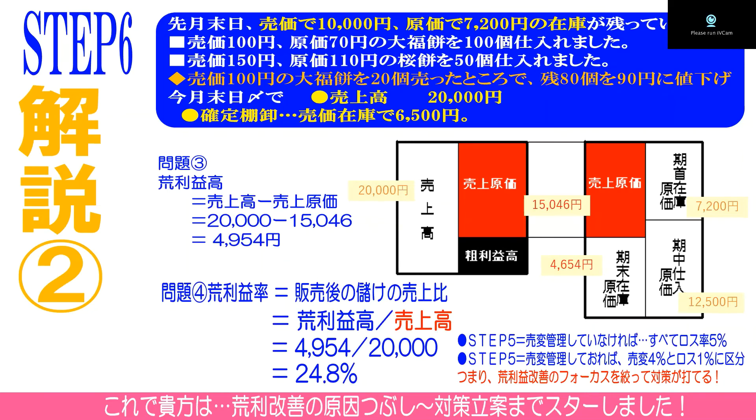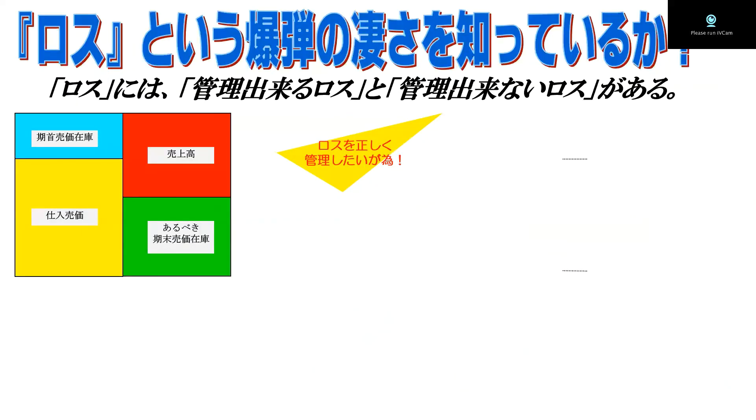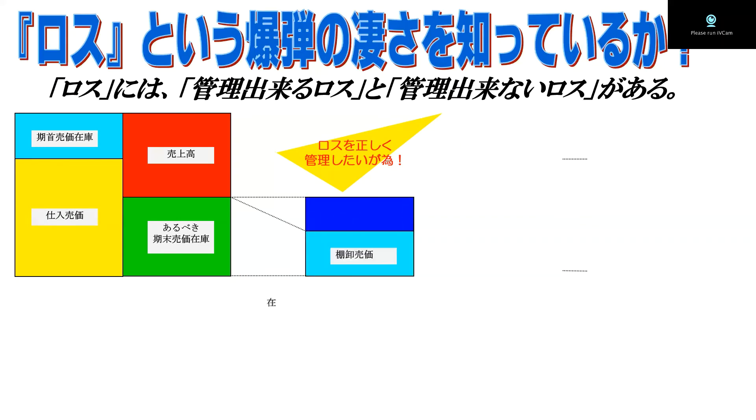これであなたは、荒利改善のゲイン洗い出しができて、その上で対策立案までマスターしたということになります。今回の特別ポイントです。「ロスという爆弾の凄さを知っていますか」というページを用意しました。売価ボックスのあるべき期末在庫の中身は、棚卸しをすることによって確定在庫がはっきりする。すると差し引いたものがロス高ということですね。